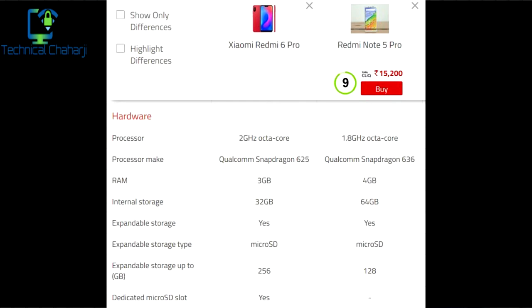The Redmi Note 5 Pro is also available in 2 variants: a base variant of 4 GB RAM with 64 GB storage, and 6 GB RAM with 64 GB storage. Both phones have expandable storage via a microSD slot. The Redmi Note 6 Pro is expandable up to 256 GB, whereas the Redmi Note 5 Pro is expandable up to 128 GB. The Redmi Note 6 Pro has a dedicated microSD slot, whereas the Redmi Note 5 Pro has a hybrid slot.